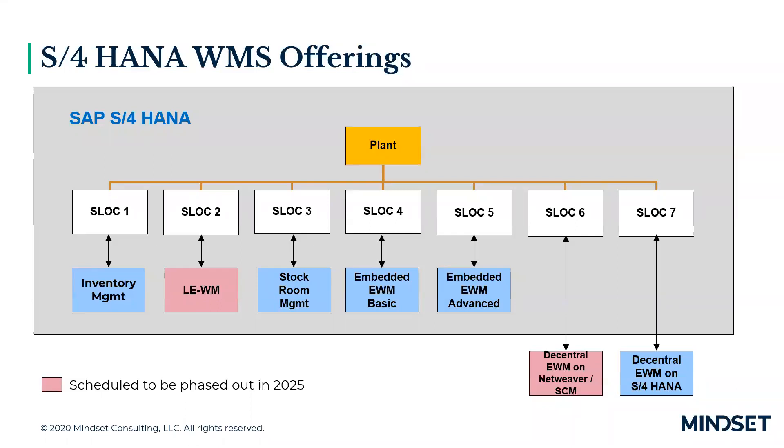Based on the poll results, most of you who joined our webinar are currently running ECC WM. We have a few people utilizing decentralized EWM within ECC, a couple who have migrated to S4, and just a couple actually using embedded EWM in S4. Thank you everybody for doing that poll.